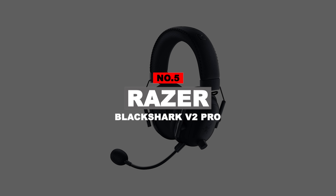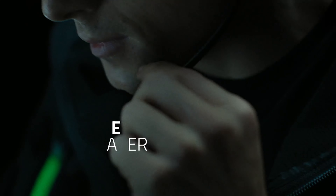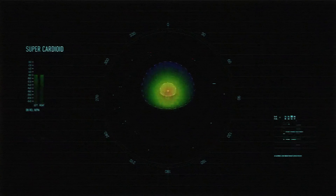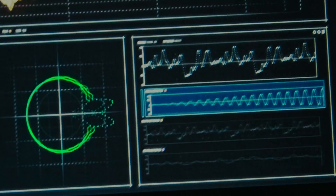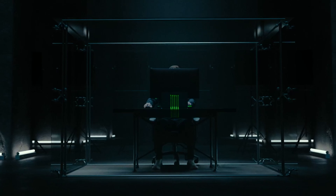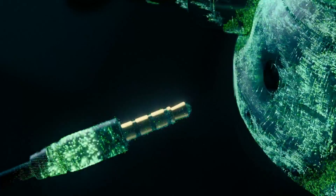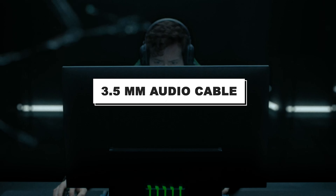Number 5: Razer Black Shark V2 Pro. The Black Shark V2 Pro can connect to both PC and consoles. However, THX spatial audio and software customization, both accessible through Razer's Synapse app, is limited to PC. With its USB transmitter, the headset allows for low latency wireless connectivity with PC, PS4, PS5, and Switch. For other platforms including Switch Lite and Xbox One, you can simply use the included 3.5mm audio cable.